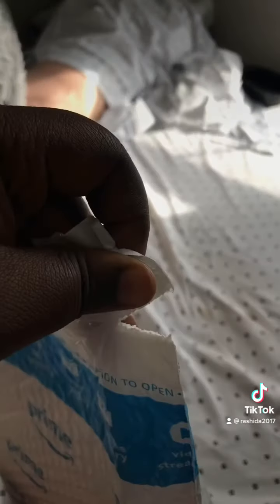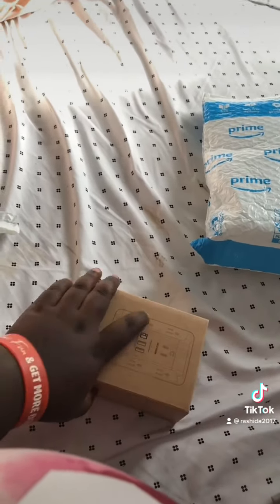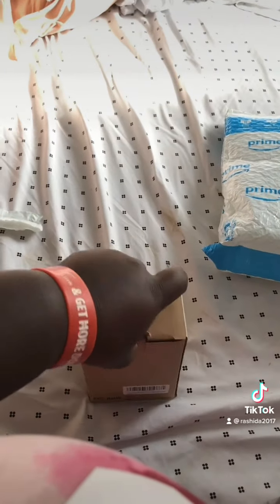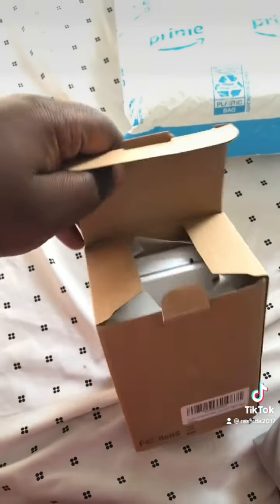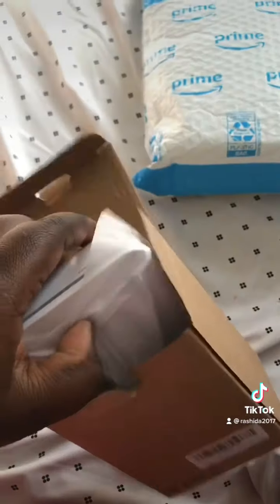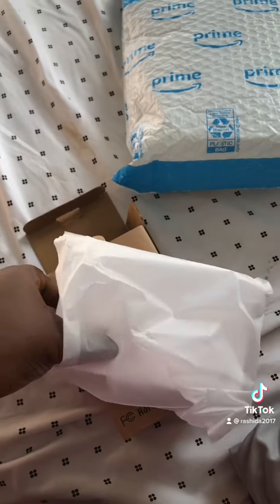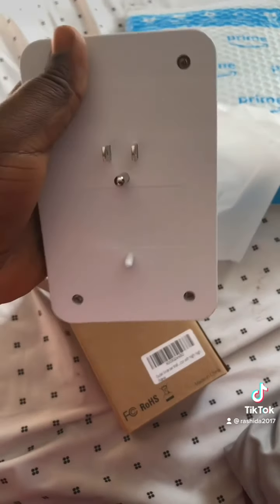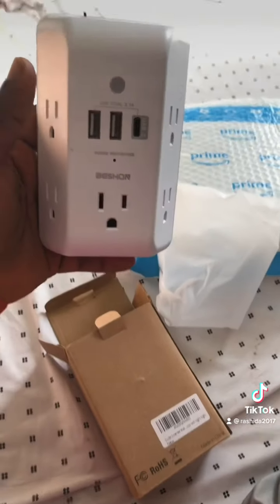So guys, today's package — I ordered a socket. I'll use it to plug multiple items. This socket is a multiple socket that I can plug on the wall, because I need more space. I plug this bad boy on the wall and it comes with multiple plug-in sections.